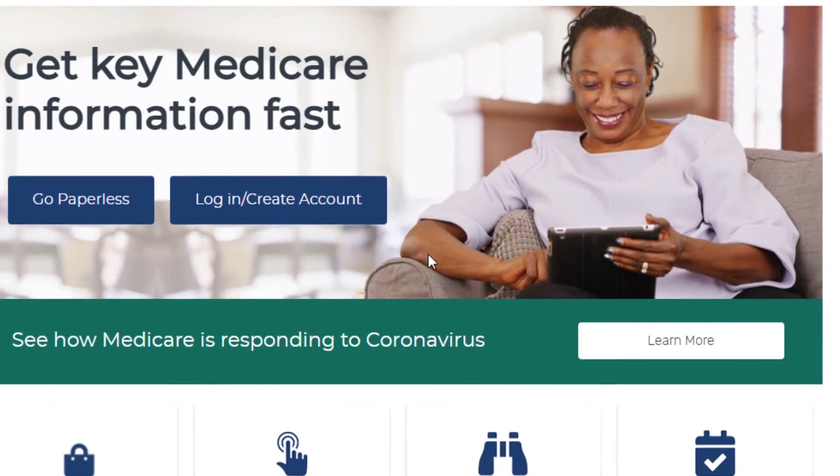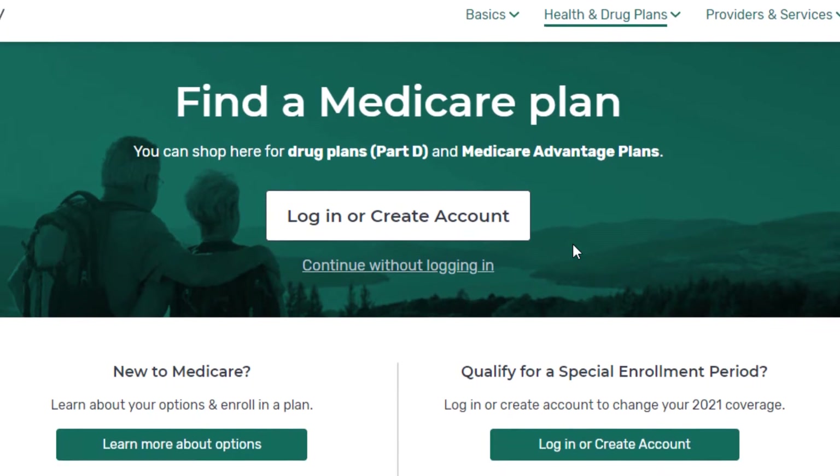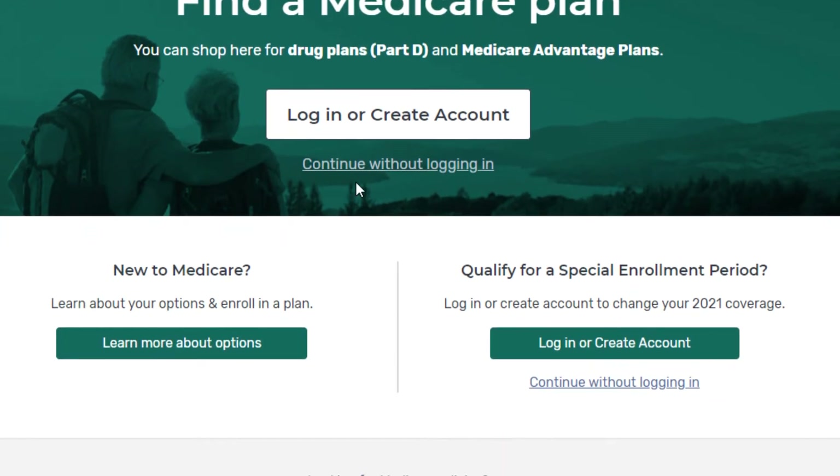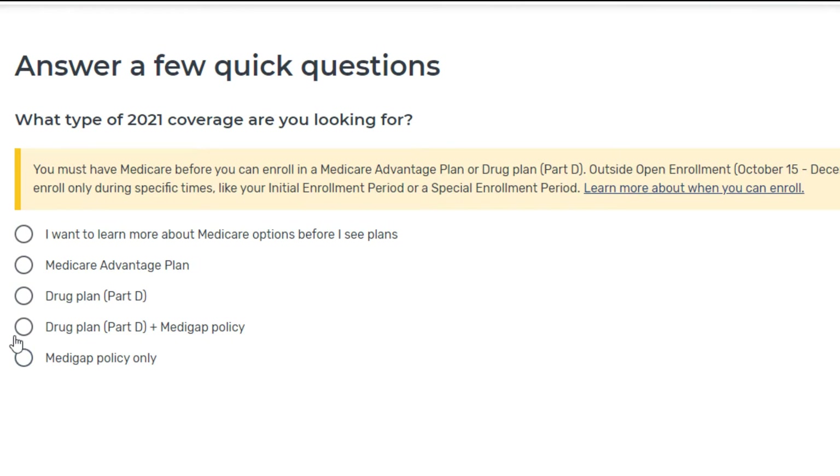Here we are on Medicare.gov. I'm just going to scroll down to where it says 'find plans.' You have two different options — you can log in or you can continue without logging in, so we're going to continue without logging in. We're going to select 'drug plan,' which is Part D.